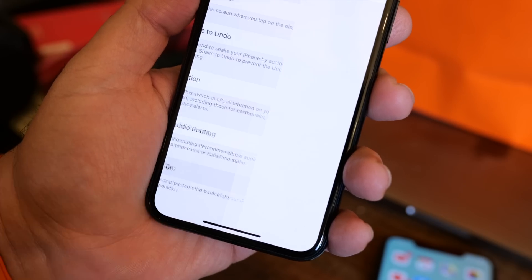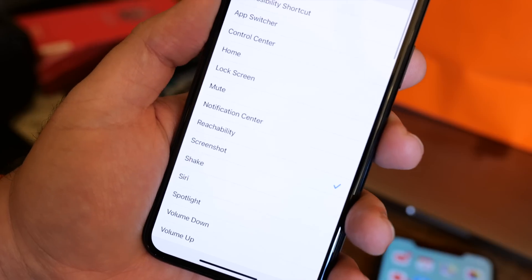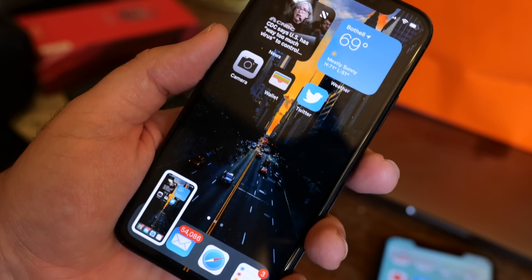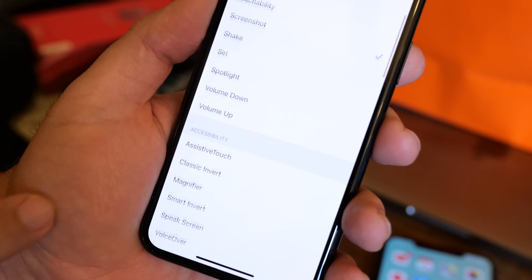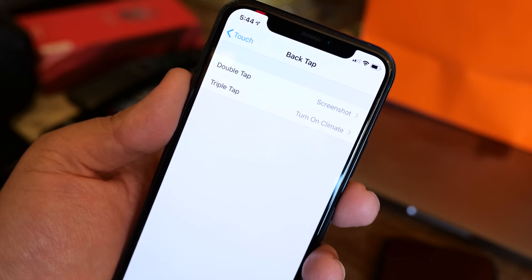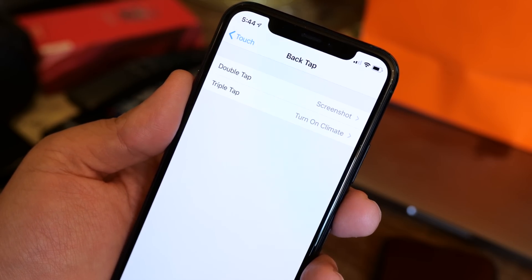Next up, let's talk about Back Tap. This is a new feature in iOS 14 that specifically works with any device that supports Face ID. Back Tap is a feature you can enable that will allow you to perform common tasks by double and triple tapping on the back of your phone. You can set these to do things like take a screenshot, bring up Notification Center, Siri, or the app switcher, change your volume, or even run a shortcut. For me, I have double tap set to take a screenshot and triple tap set to run a shortcut that will turn on my Tesla Model Y and set the temperature to 70 degrees.